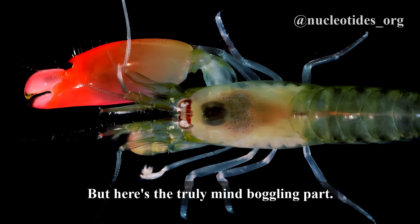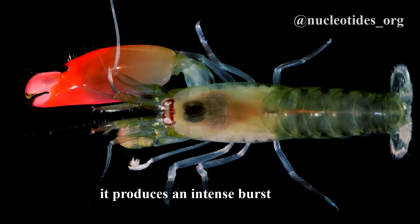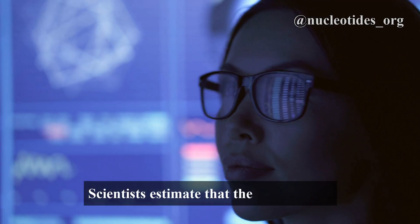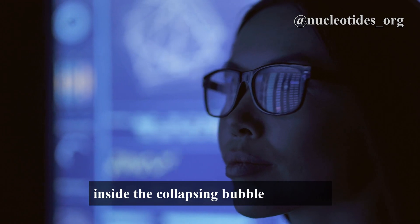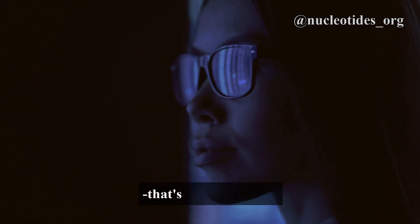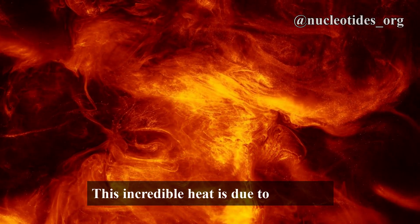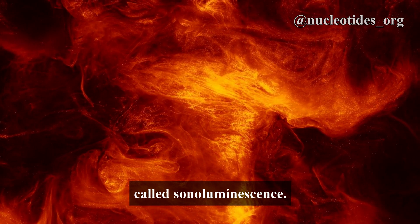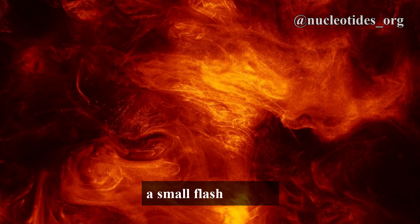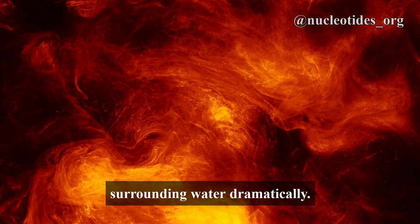But here's the truly mind-boggling part. As the bubble collapses, it produces an intense burst of heat. Scientists estimate that the temperature inside the collapsing bubble can reach a staggering 8,000 degrees Celsius — that's hotter than the surface of the sun. This incredible heat is due to a process called sonoluminescence. The collapsing bubble creates a small flash of light, releasing energy and heating the surrounding water dramatically.